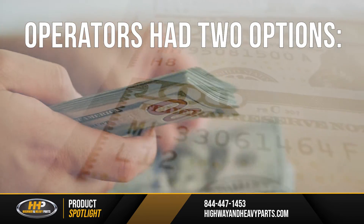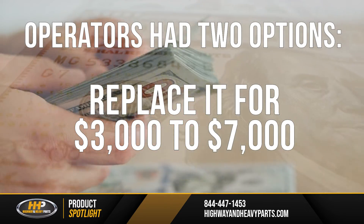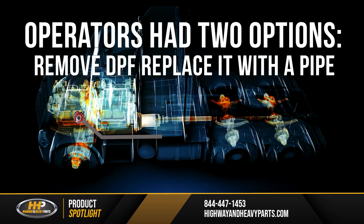Operators had two options when a DPF failed: replace it for $3,000 to $7,000, or put on a pipe and get rid of it altogether. This led to a lot of eliminations. DPFs weren't as well made in the beginning as they are now.